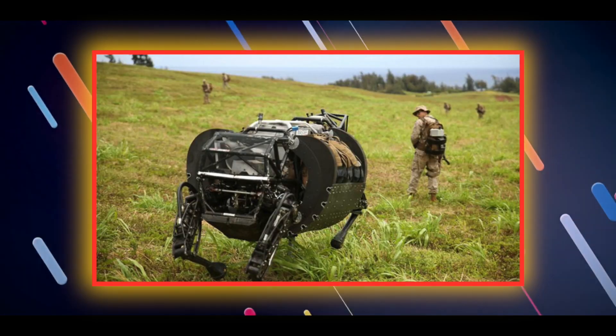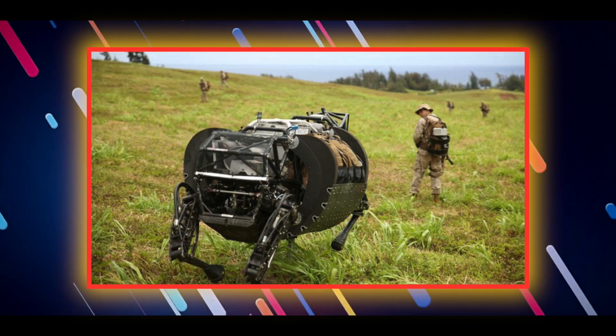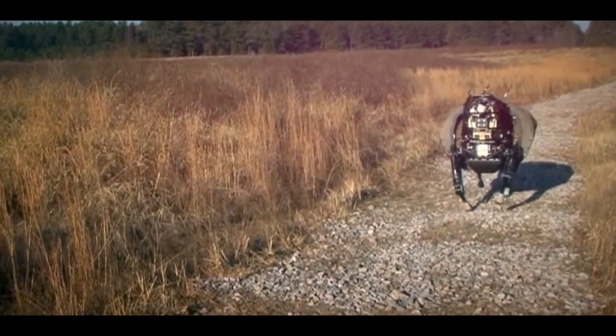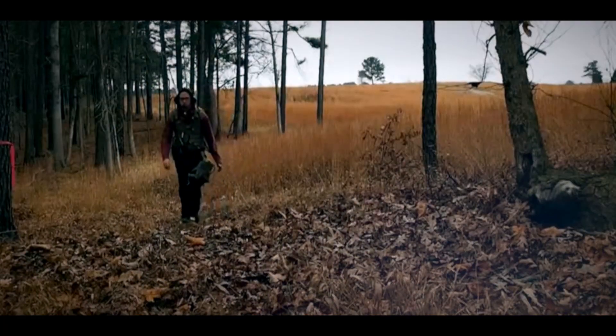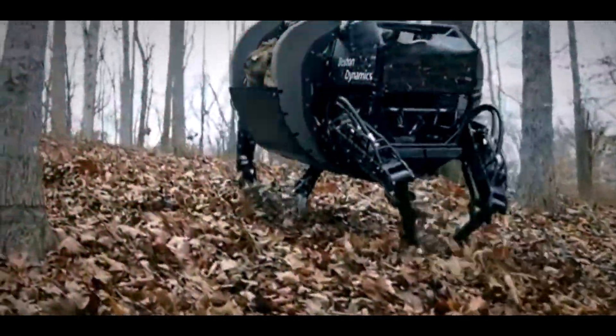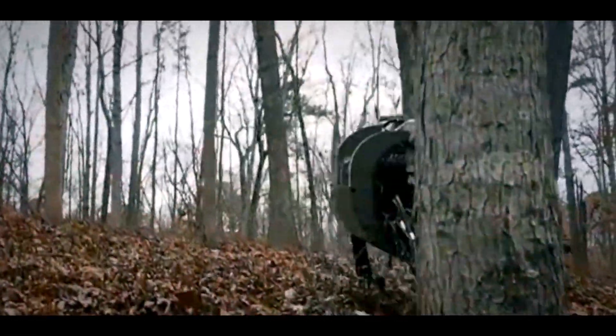One of the standout features was its ability to operate quietly and discreetly, adapting to the demands of the situation. In terms of appearance, it resembled a robotic horse, complete with a pair of stereo cameras that worked in conjunction with light-detecting and ranging systems. This combination allows the robot to follow a human leader and gather critical intelligence during missions — making the Scaph an ideal companion for soldiers in the field.